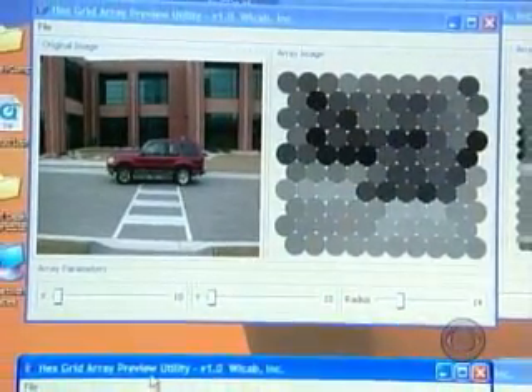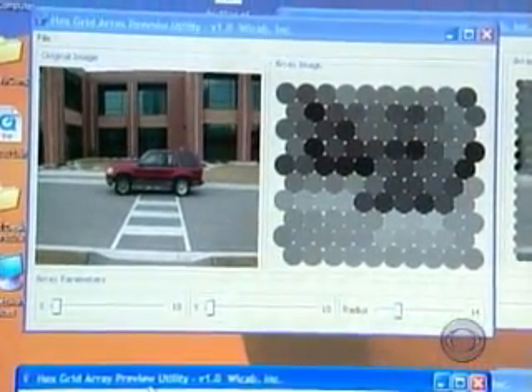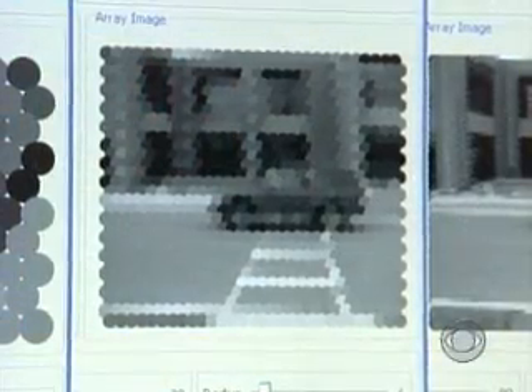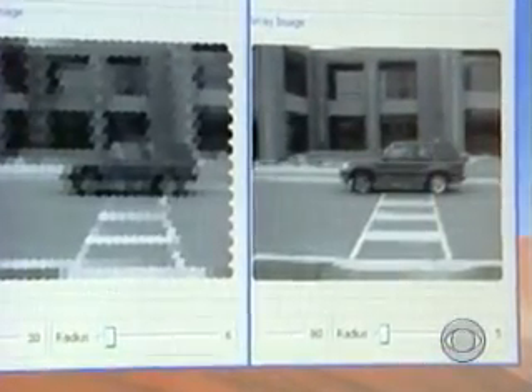The technology is improving. Today, a car looks like this to a BrainPort user. A few months from now, they hope it will look like this. And in a year and a half, more like this.